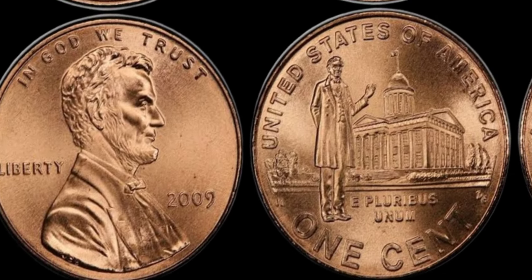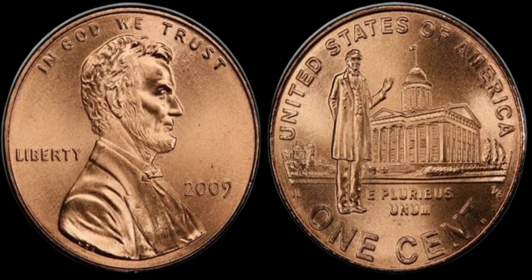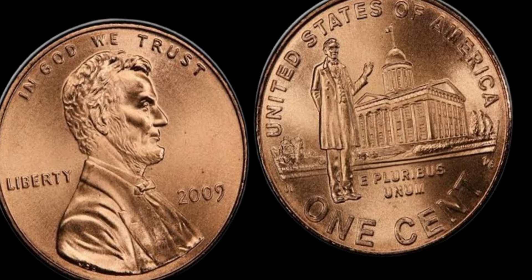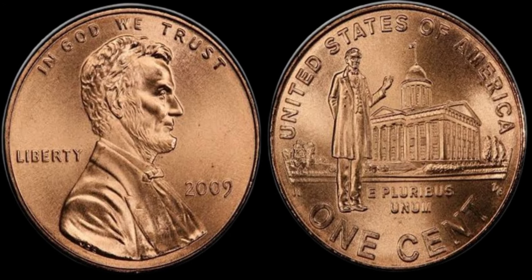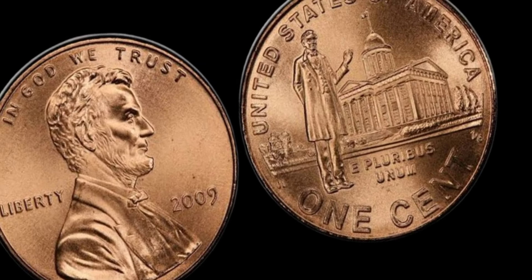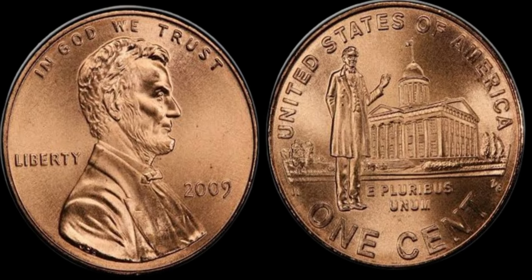First, the condition of the coin is crucial. Coins are graded on a scale from 1 to 70, with higher grades indicating better condition. A 2009 Lincoln penny in perfect condition — MS-70 — could attract high bids from collectors. Always look for coins with no scratches, wear, or tarnish. Here you see an example of a mint state penny — notice the sharp details and lack of blemishes.